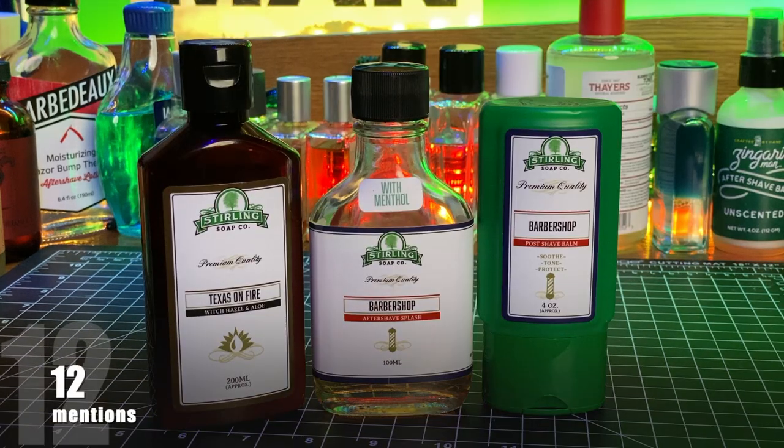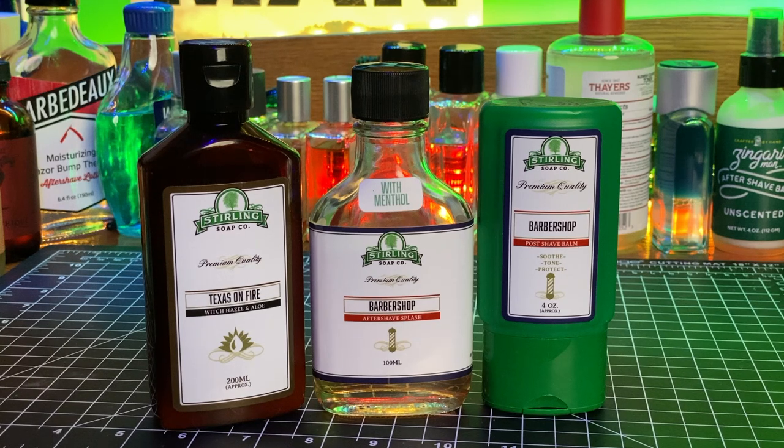Next up were 12 picks for Sterling. Five of those were splashes, four were their Witch Hazel Aloe and Witch Hazel Splash you see on the left, two were for balms, and one person mentioned using their body lotion as a balm. Interestingly, there were no repeat scents among the balms, witch hazels, and splashes — so that wide range of scents Sterling offers was well represented across the 12 picks.